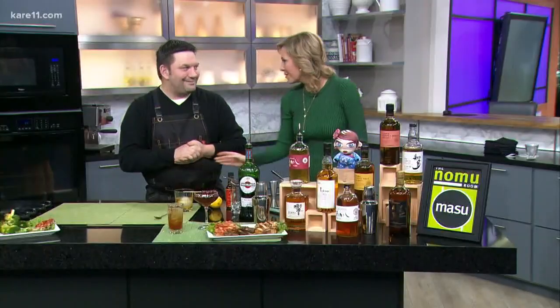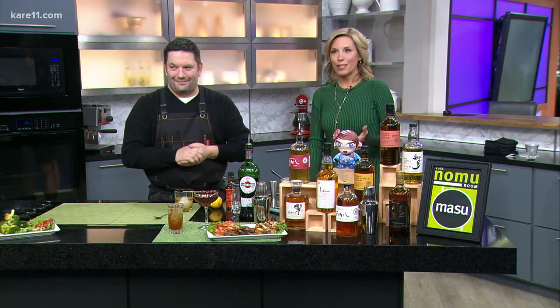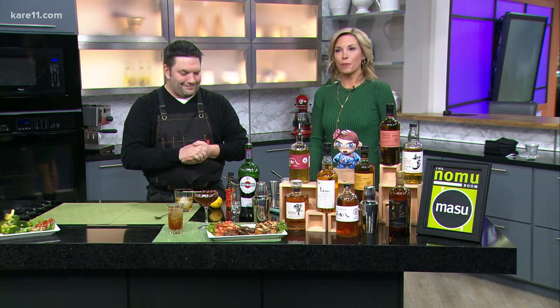Greg Miller from Masu, thank you for being here with us today. If you want to check it out, more information — Greg's recipe and information on Masu — is on care11.com slash news at four. We'll be right back.